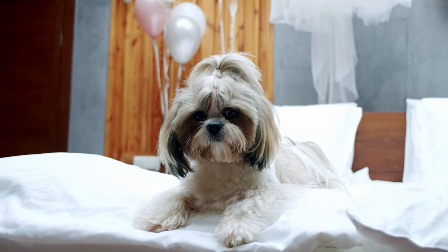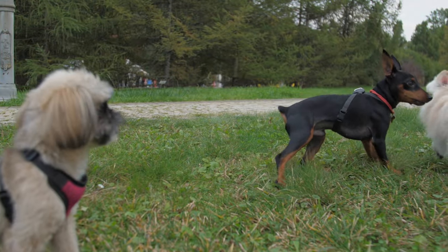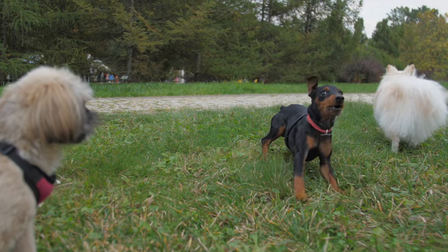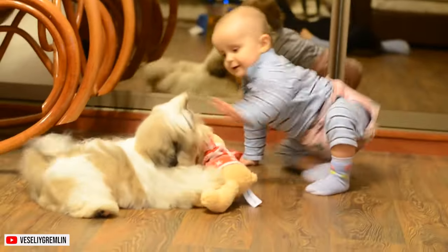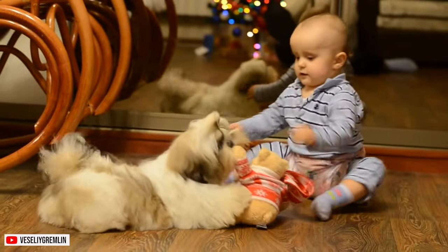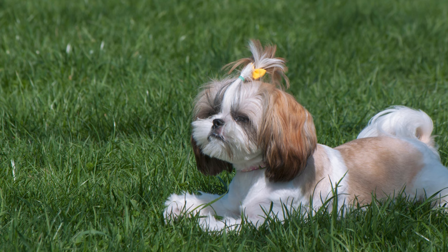You probably know what a Shih Tzu is, but do you know that it comes in different types? While this dog breed's name translates to Little Lion, there is nothing to fear about these dogs. Shih Tzus are adorable little companions that will shower you with love and affection. For today's video, we'll talk about the eight different types of Shih Tzu.